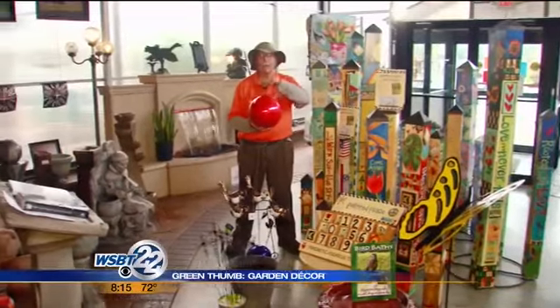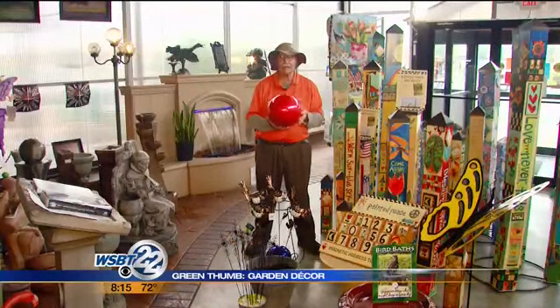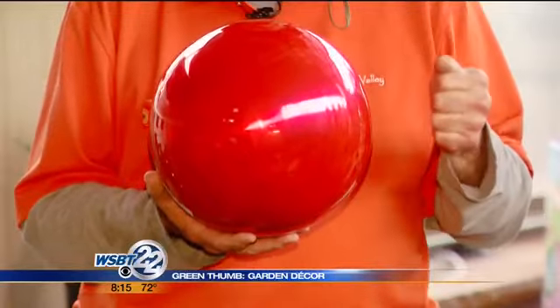How about a gazing globe? This is a metal one. If Mr. Squirrel knocks it on the ground, it's not going to shatter like a glass one. Metal gazing globe, beautiful color.